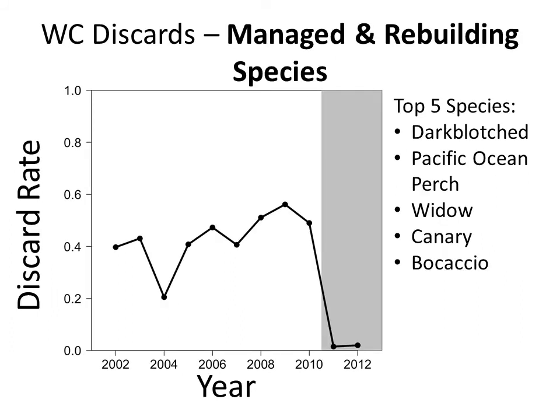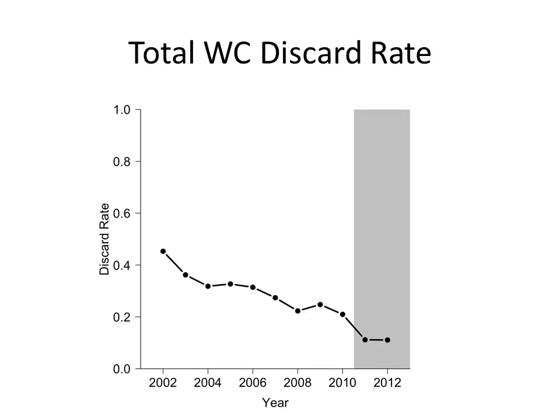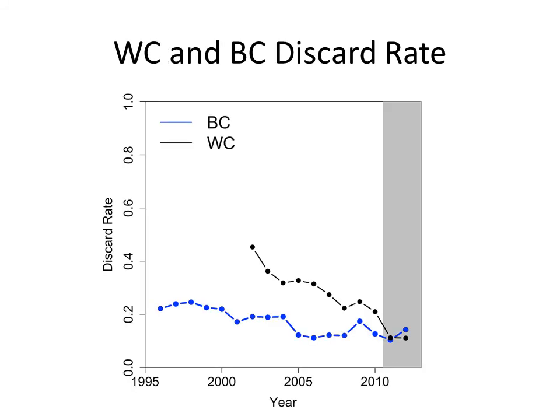There has been a pretty big and noticeable decrease in discard rates of managed and rebuilding species. In general, on the West Coast, discard rates have decreased from about 40% in 2002 to about 10% now. Compared to BC, the decline in discard rates is consistent.